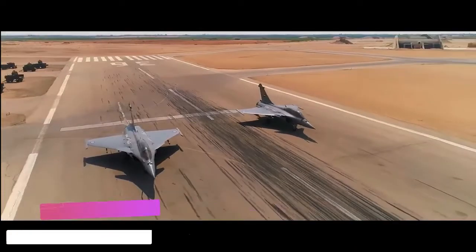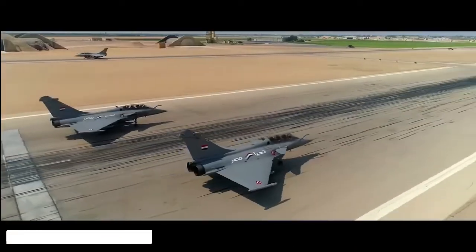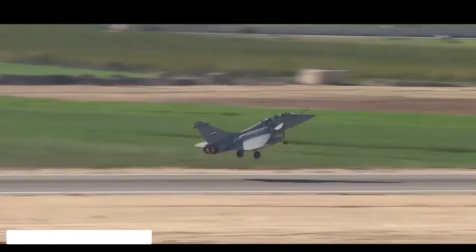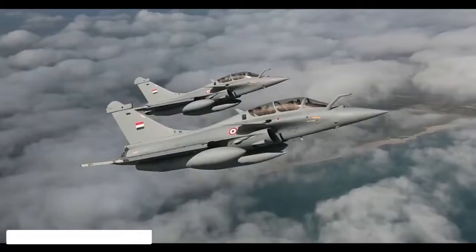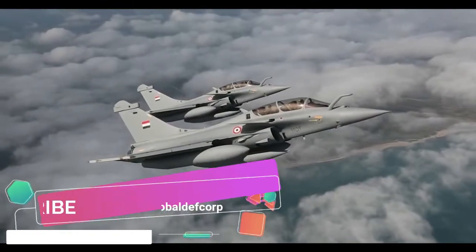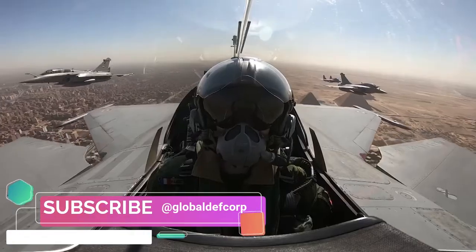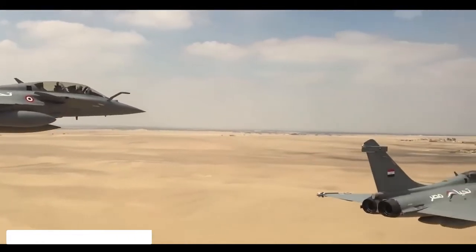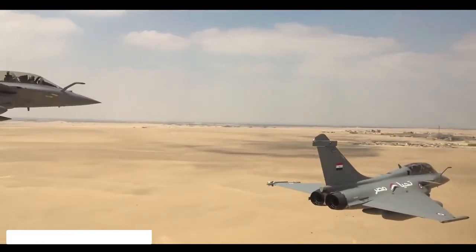In parallel, Thales provides communications, navigation, identification and cockpit equipment, not forgetting electrical generators or missile seekers. Training, simulation, support and services are also proposed. All Thales equipment onboard the Rafale contributes to the performance recorded in theaters of operation, mainly thanks to sensors.